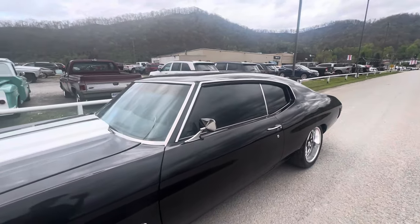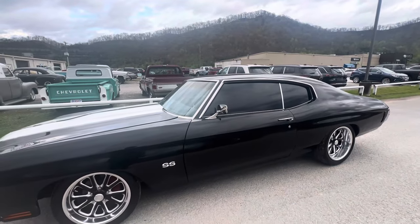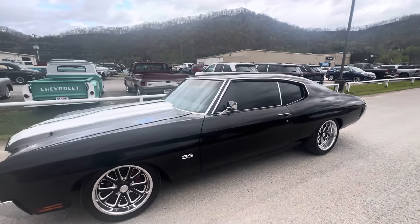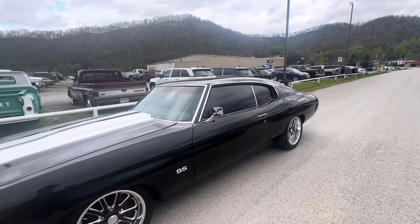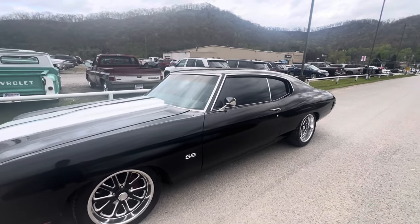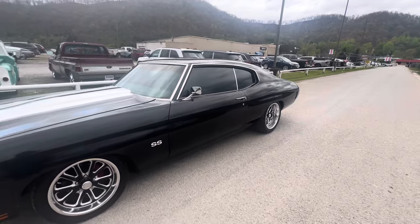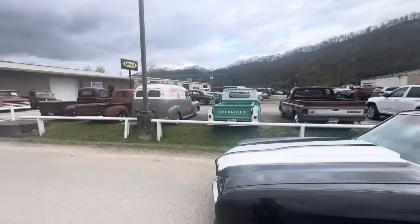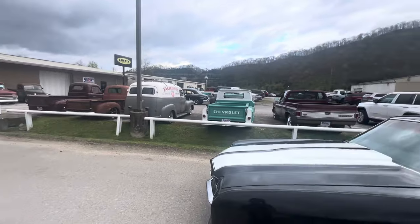We have financing available with approved credit, with as little as 10% down on this car. I can get up to 96 months financing through JJ Best, Woodside Credit, Inside Credit Union, and several others. We also take trade-ins, but right now I'll only take muscle car related trades with cash my way, as I've got a ton of trucks I need to prioritize.